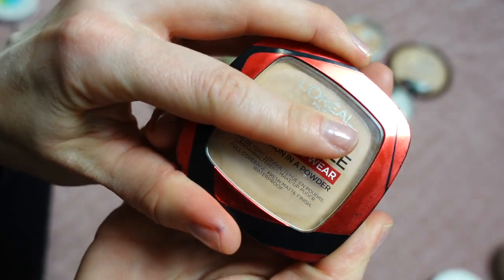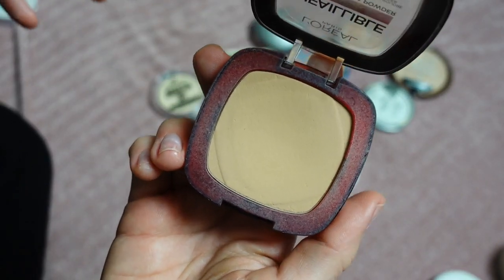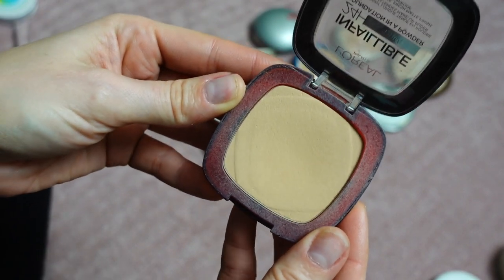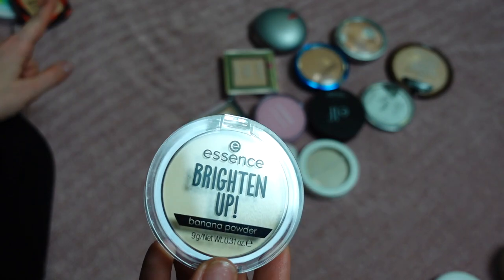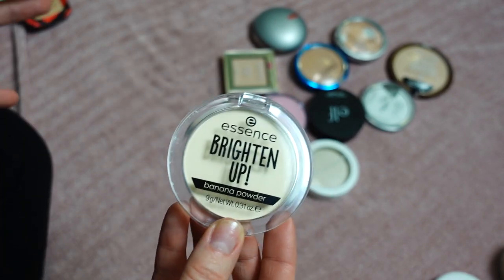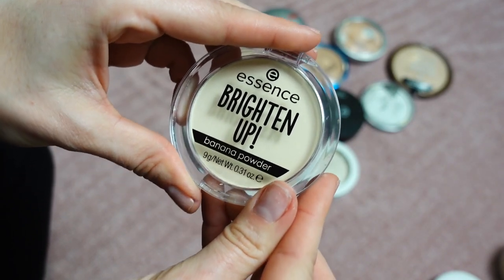This is the L'Oréal Infallible 24 Hour Fresh Wear Foundation in Powder — waterproof, matte finish, full coverage — in shade 120 Vanilla. It was launched last year and sold out here in America, so when I visited my family in Russia I bought it there. The shade is a little deep for me right now at my palest, but when I tan I'll use it more. I also just filmed my beauty empties video where I talked about finishing about five or six powders from my project pan.